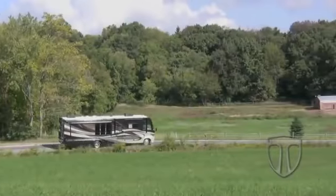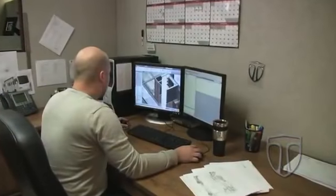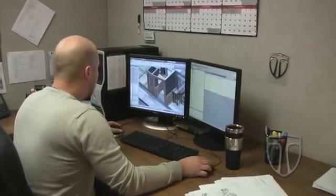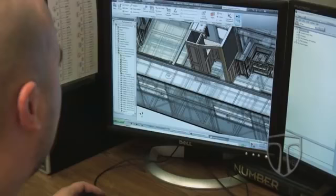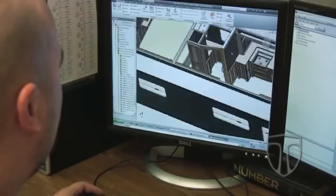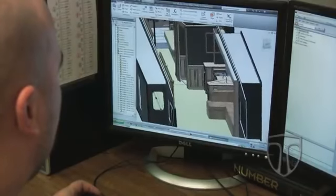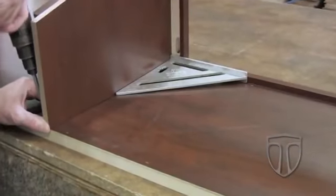Let's take a look at what goes into a Thor Motor Coach. Long before assembly begins, every aspect of your new motor home begins with solid engineering and creative processes. To ensure a lasting fit and design, Thor Motor Coach uses a computer-aided design or CAD system. The electronic CAD files will be used to guide automated factory equipment and our production team in the manufacturing of the motor home, ensuring a perfect fit.